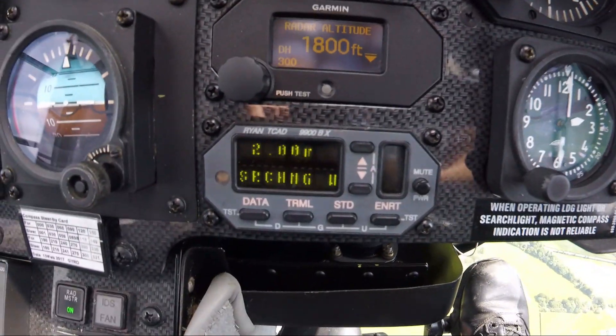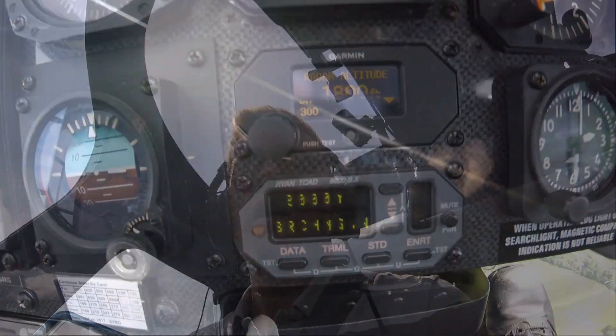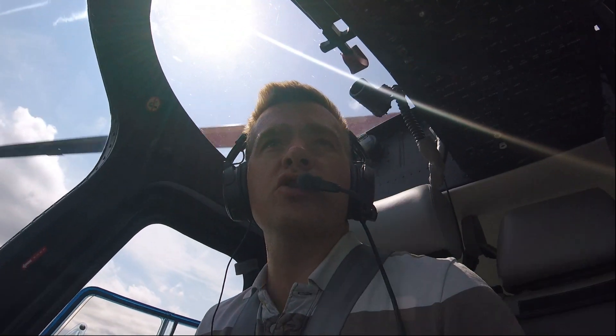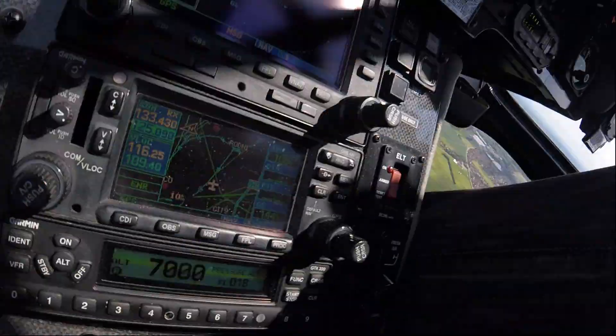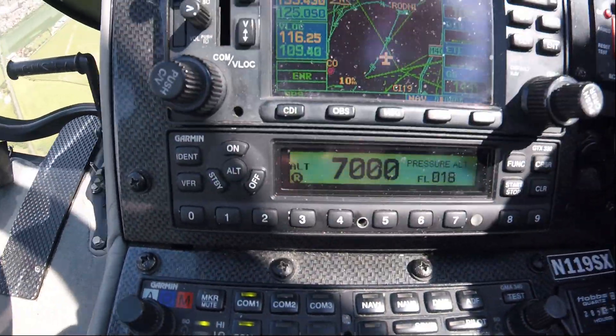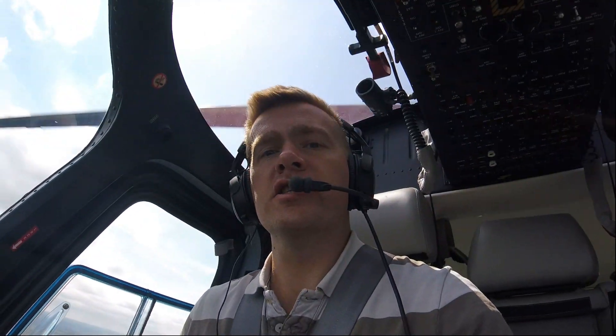So our TCAD is this system down here. It's an Orion TCAD. The TCAD system works on secondary radar. So our transponder down there — that's our transponder — is a secondary radar system.